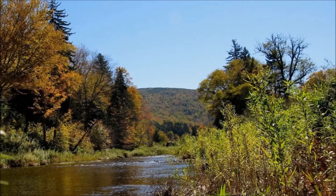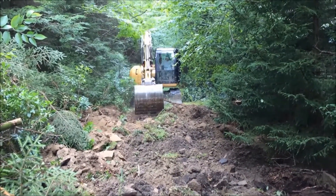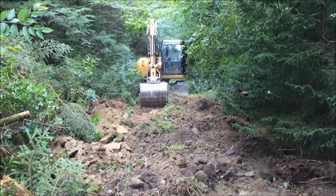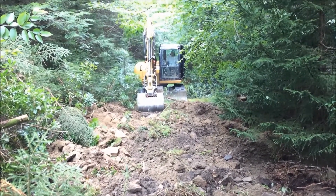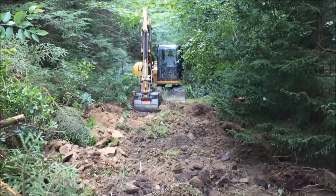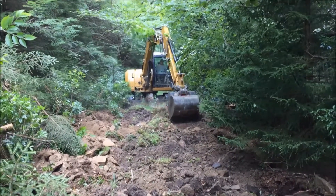A vital first step is decompacting the roadway surface. After years of mining equipment rolling over this road in the Shavers Fork watershed in West Virginia, the soil became compacted to the point that plant roots struggle to grow through it. This compaction also prevents water from seeping into the ground — instead it runs over the surface picking up sediment, which then fouls nearby streams.